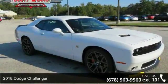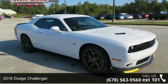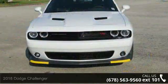Check out this 2018 Dodge Challenger. If you are looking for an automobile with great features, look no further.